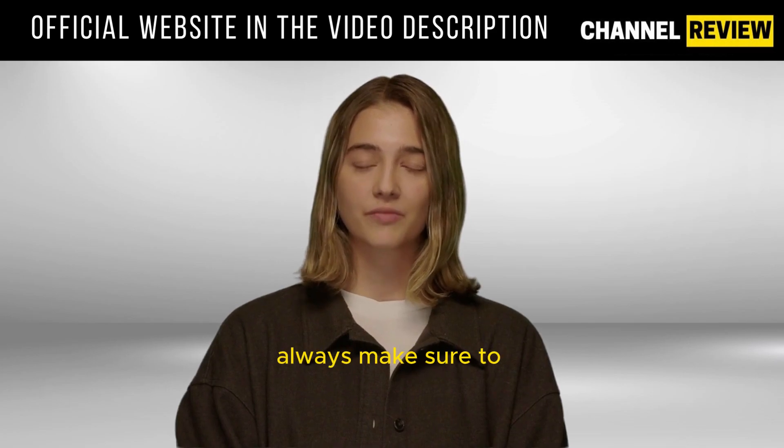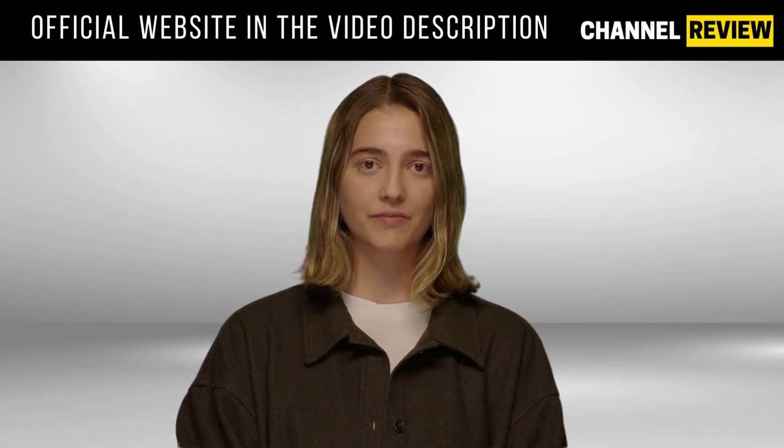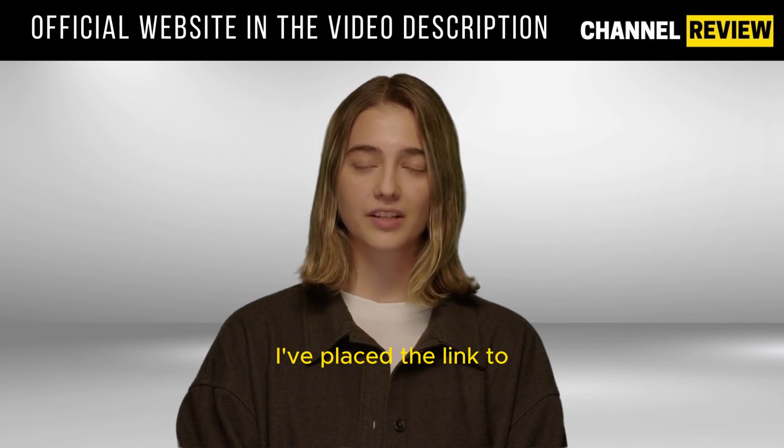To avoid this, always make sure to purchase from the official website. For your convenience, I've placed the link to the official website in the video description below.